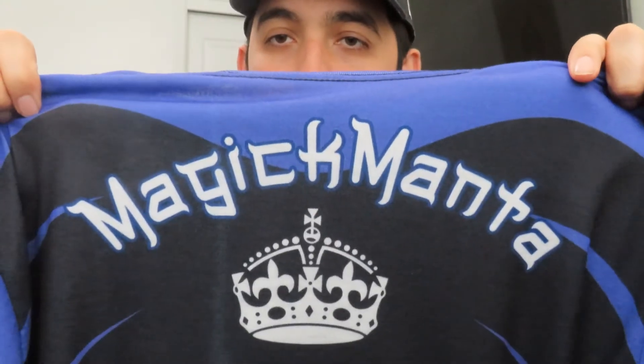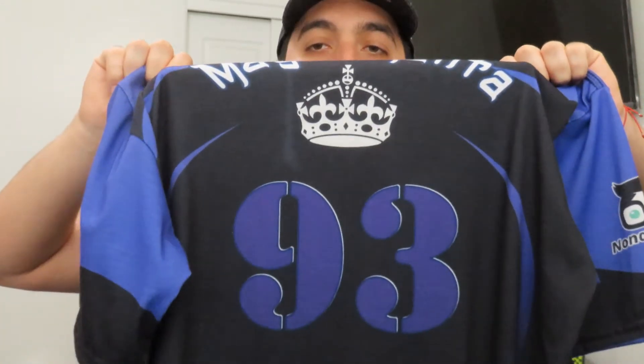On the back I have my gamer tag again — this is Magic Manta with the crown and my birth year.